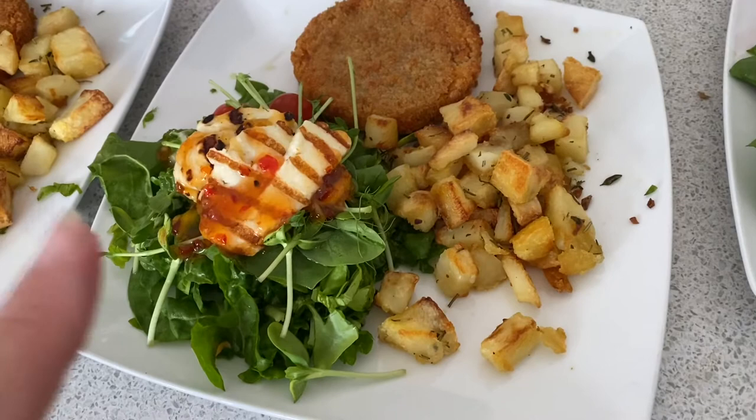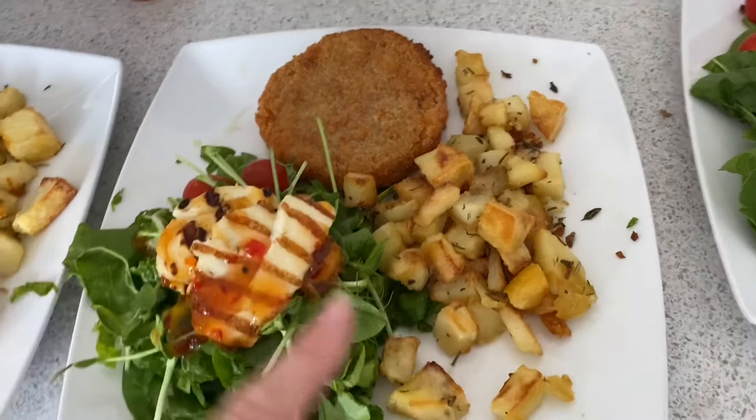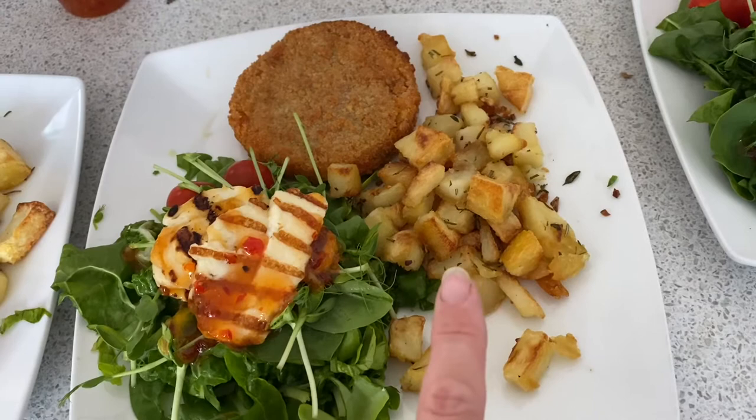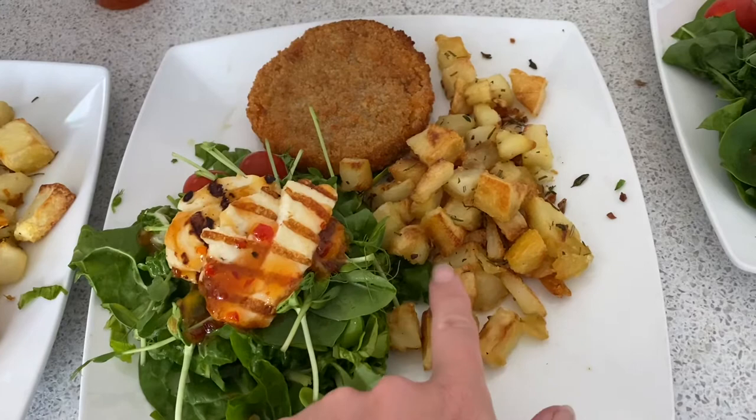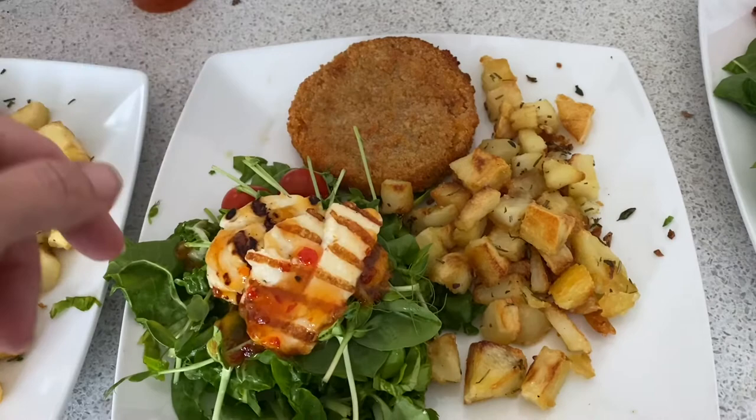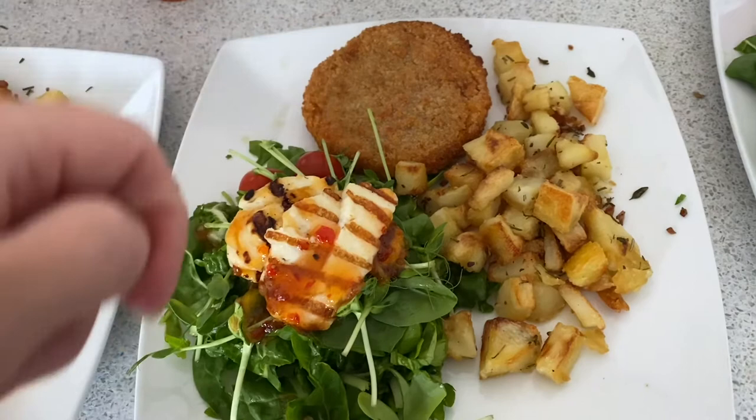So for today's dinner, we were going to just have a halloumi salad, but I had some potatoes that needed using up, so I just chopped them into little squares, parboiled them, and then roasted them for 15 minutes, then added some chopped garlic, some chopped rosemary and thyme, and cooked them for another 15 minutes and they come out lovely and crispy like this. And then this is like a veggie burger thing that I got substituted instead of the thing I wanted, so we've not had these before, so I thought we'd just stick that on there as well.